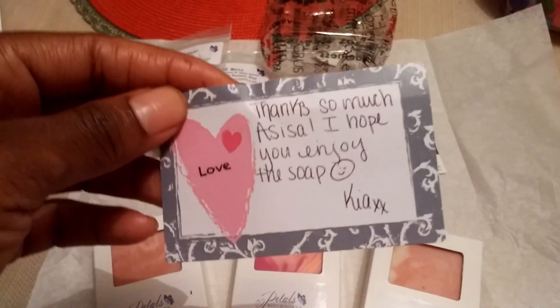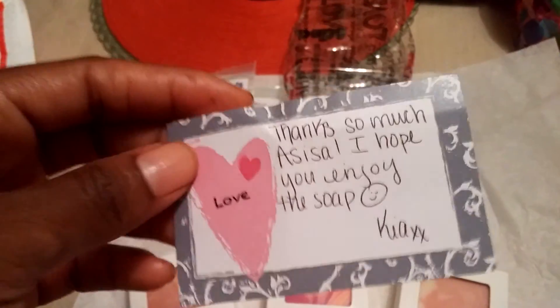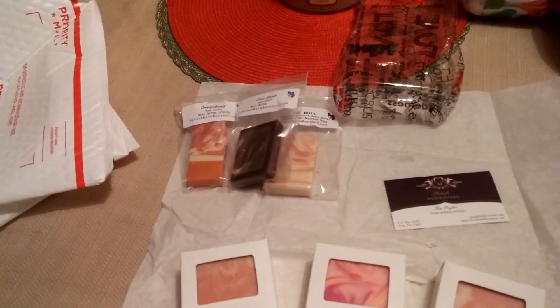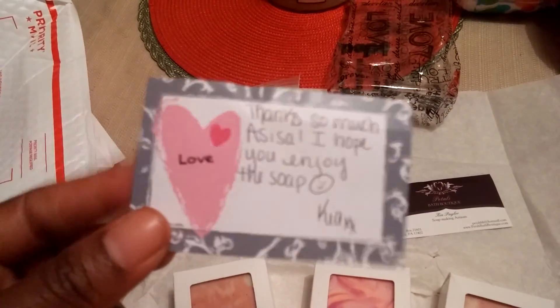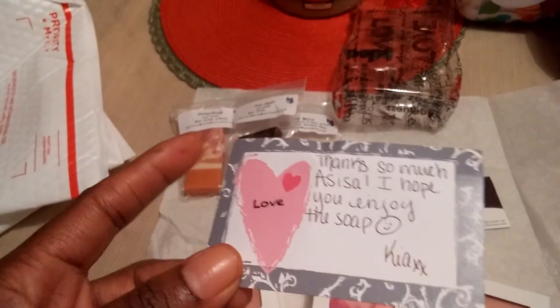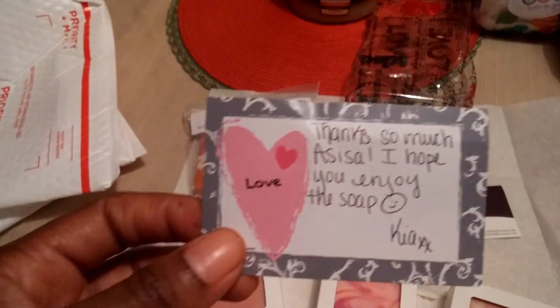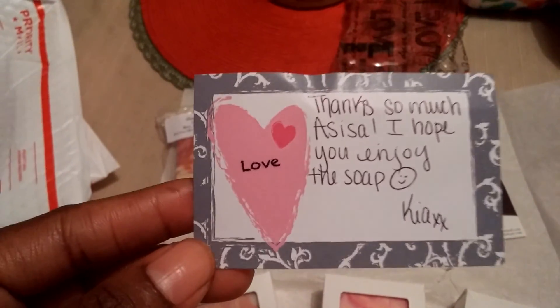Got a handwritten thank you note from the owner. I don't know if her name is pronounced Kaya or Kia. She has some videos up because she has one from Miss Tiggy, Future Primitive Soap Company. I've watched another one from her and she also makes soap making videos for anyone that is interested. Check out Pettles Bath Boutique here on YouTube.